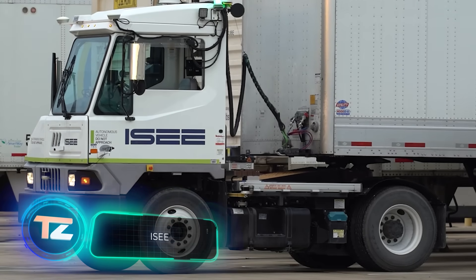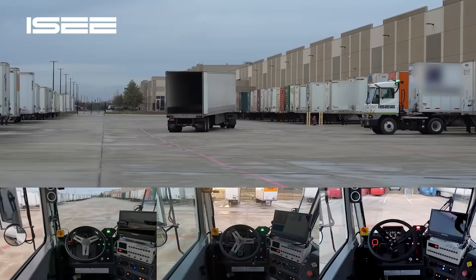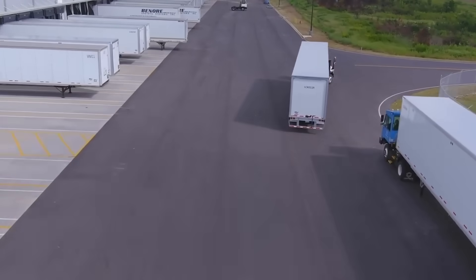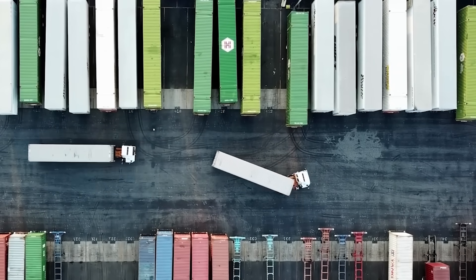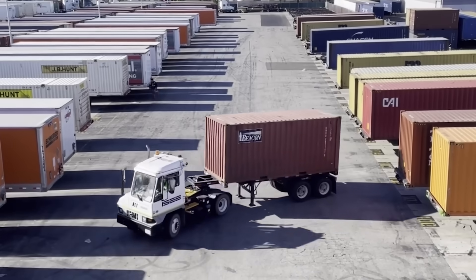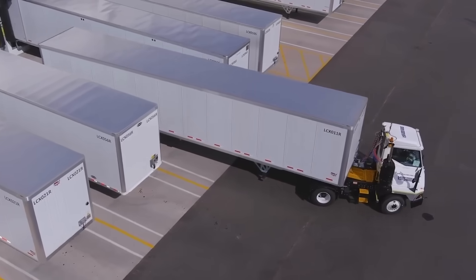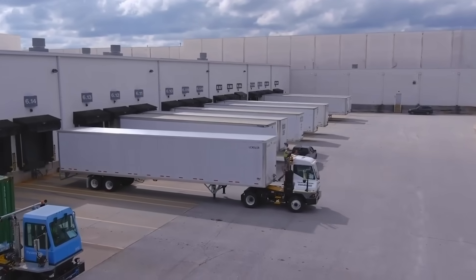Now let's go to Texas and check out IC's accomplishment. Thanks to their efforts, this distribution center, spanning around 160,000 square meters, has become the world's first with a fleet of entirely autonomous trucks. These trucks efficiently handle 750 trailer sites, employing artificial intelligence algorithms to drive in a manner that cuts costs and enhances safety. Notably, the transportation and warehousing sector tops the list for employee injuries, according to the U.S. National Safety Council. Given the expected shortage of 160,000 truck drivers in the States by the decade's end, IC's solution proves to be a crucial investment in the future.